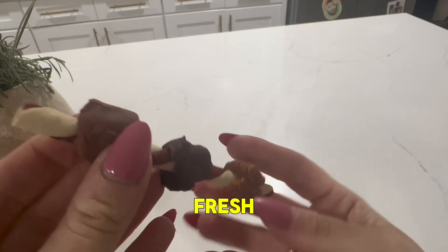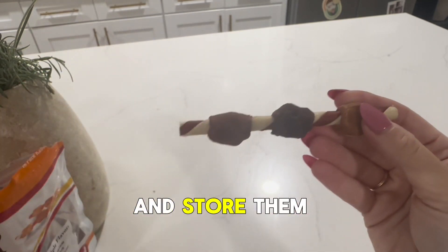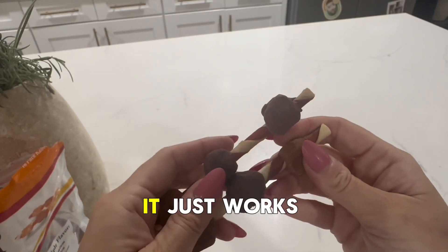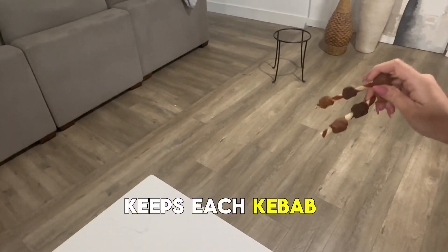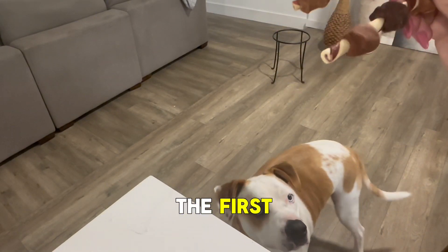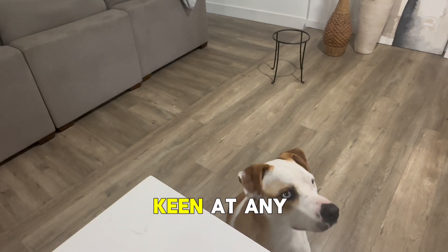To keep them fresh, we actually take them out of the packet and store them in an airtight container. It just works better for us, and that simple extra step keeps each kebab as delicious and as enticing as the first, making them super keen at any point in time.